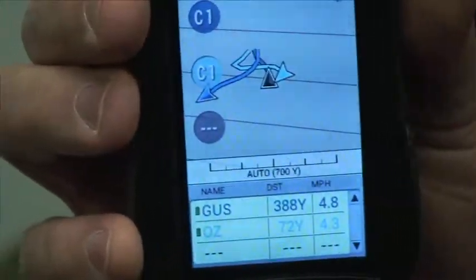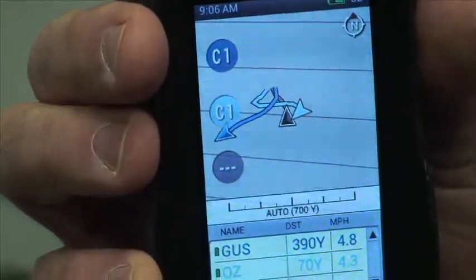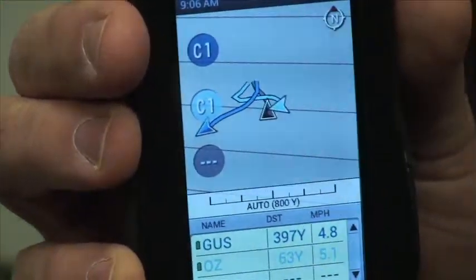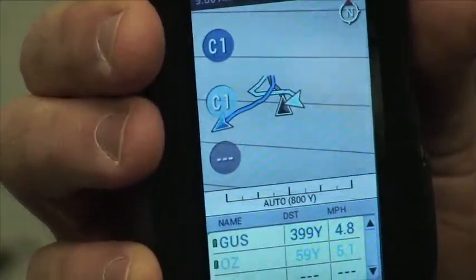For the pointing dog, as you see here, we're tracking a couple of dogs. If these dogs go on point, the handheld will both beep and vibrate to let you know that the dog is on point. You can simply look at the handheld screen to see how far away and which dog's on point.